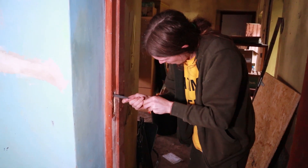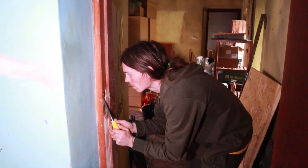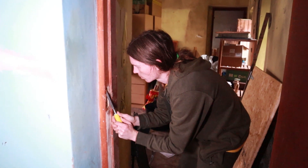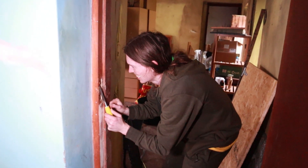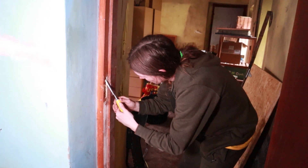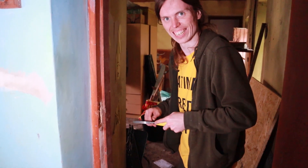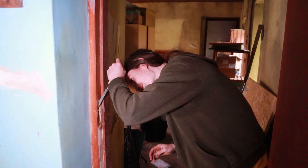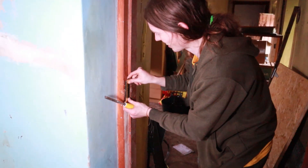Dave's playing a blinder here, fitting the new handle and bar on the door so that we're able to close it. We could close the old one, but for how much longer was the question — and getting it open again is something you like to know you can definitely do. He's got the new lovely shiny handle in. He just needs to widen the hole a bit — that's a technical term — and it's closing nicely.